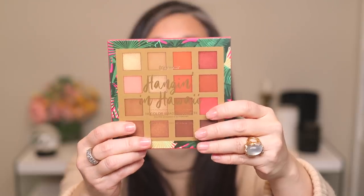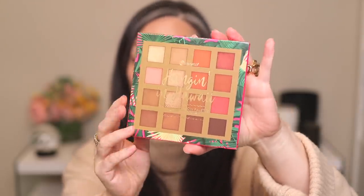I decided to go for the Hanging in Hawaii palette — these look like colors I would really enjoy. I've prepped my skin and we are ready to go, so I'm jumping in with the L'Oreal Infallible Up to 24 Hour Fresh Wear Foundation.